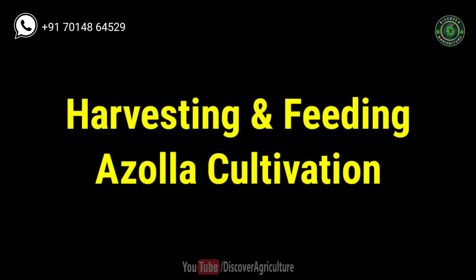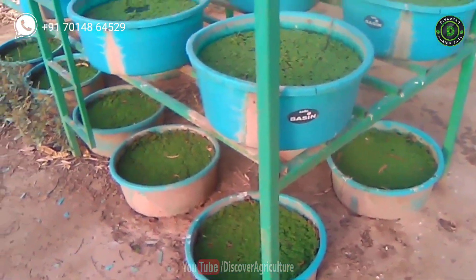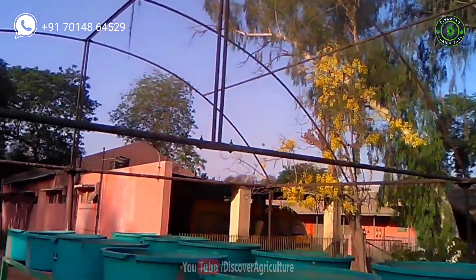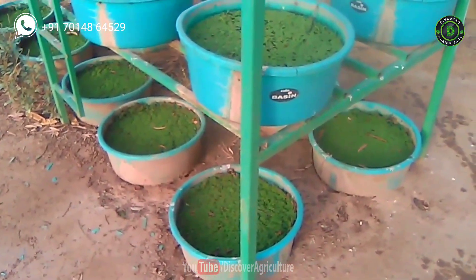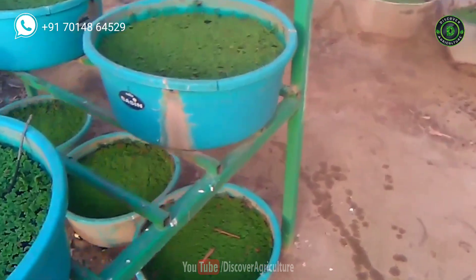Harvesting and feeding Azolla: Usually, Azolla will be ready for harvesting in one week after starting the culture in the bucket. Azolla can be harvested daily after its full growth. Plastic sieves should be used to harvest the biomass from the pond's surface. One can obtain on average 250 grams of fresh Azolla per day from one bucket.